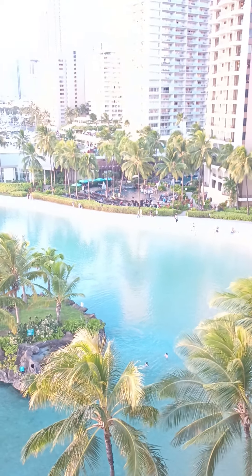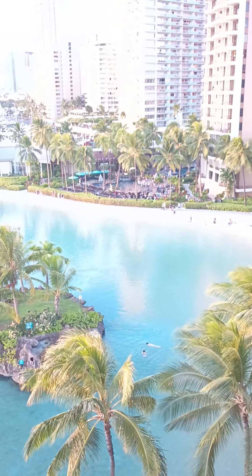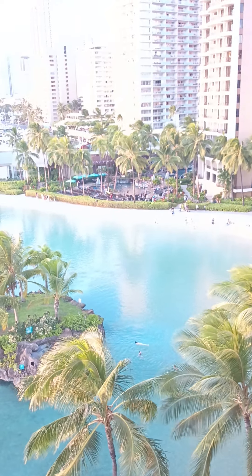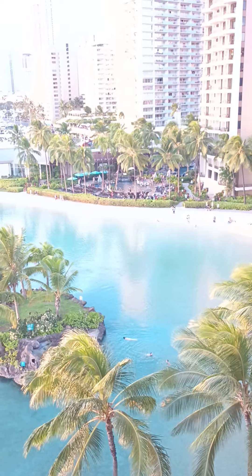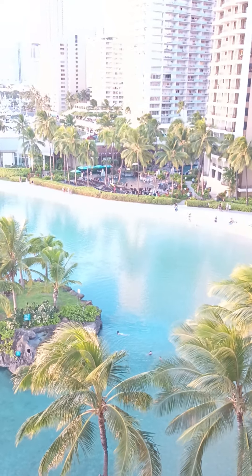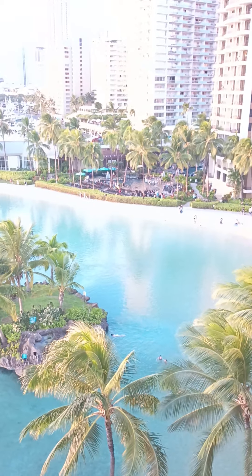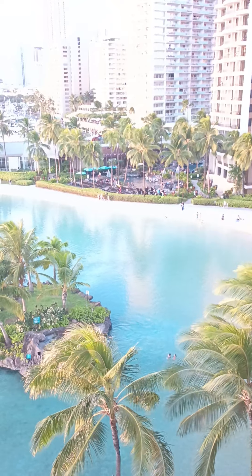That's one of their pools over there. That one has several pools attached to each other. It has a little bridge you can swim under, water slides, waterfalls that you can stand under, two hot tubs, and a beautiful cafe right there where you can get something to eat or drink. It's such a beautiful lagoon-style pool.